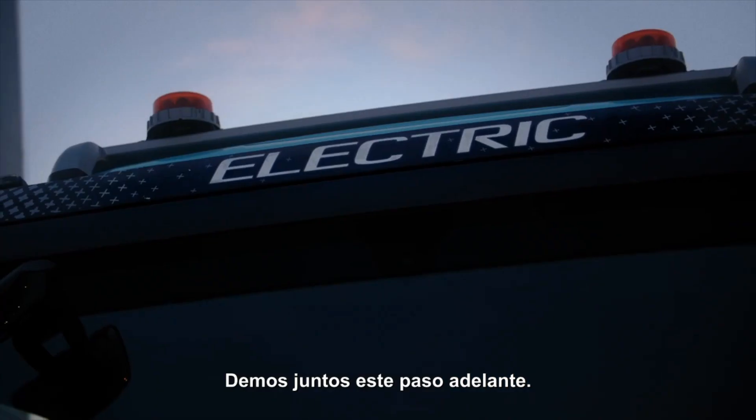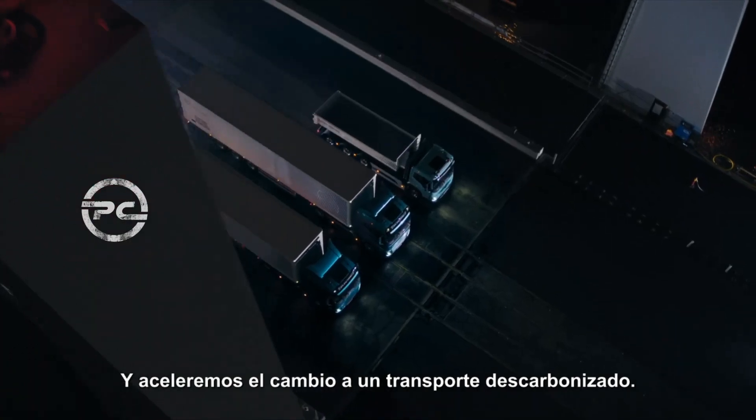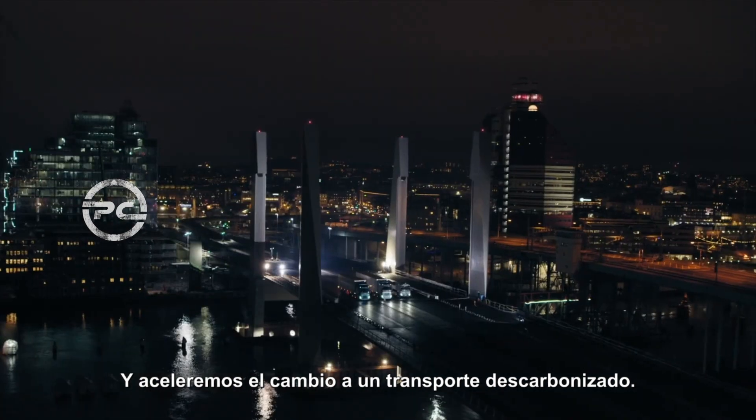So let's take this step forward together and speed up the shift to fossil-free transports.